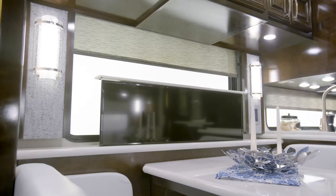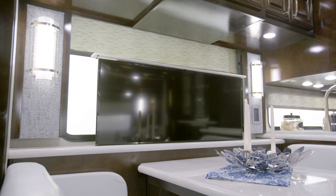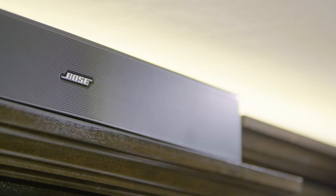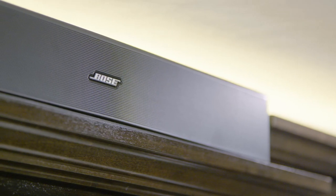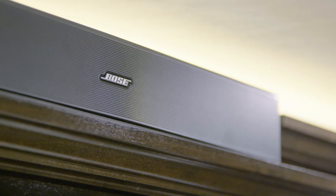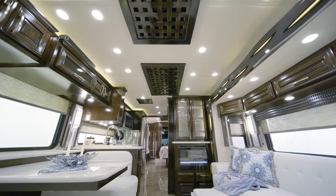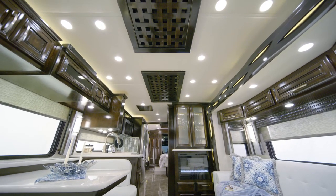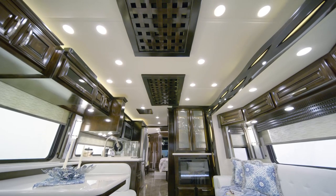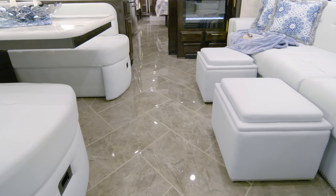Relax and enjoy your favorite movies or shows on the retractable Samsung TV, which is accompanied by a Blu-ray player and Bose soundbar. A standard Wi-Fi signal booster makes it easy to stream entertainment from nearly anywhere. Look up and you'll notice the designer feature ceiling, which adds an element of style to the space. Two heat pump central air conditioners come standard to ensure your comfort, and you have the option to add radiant heat beneath the tile floors.